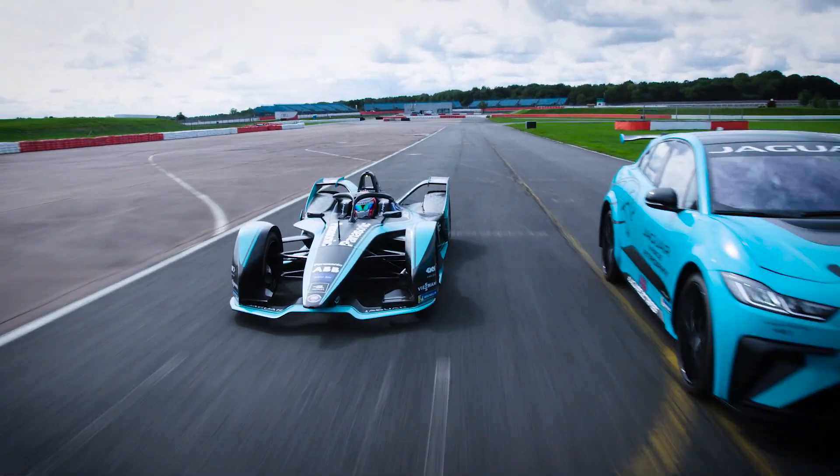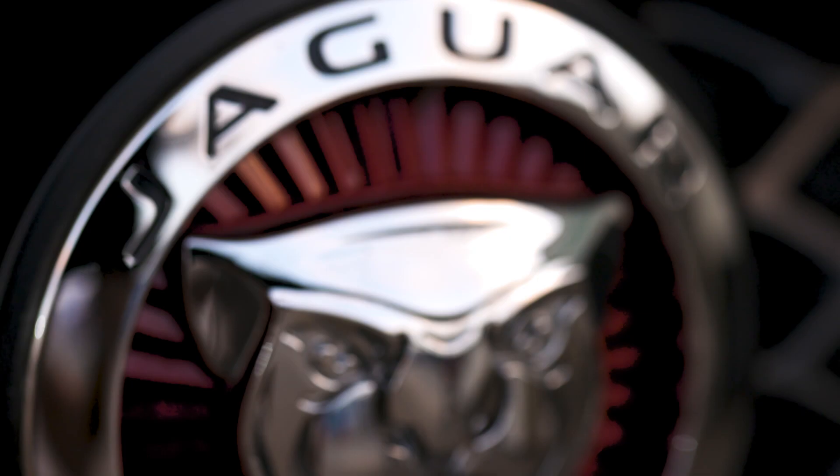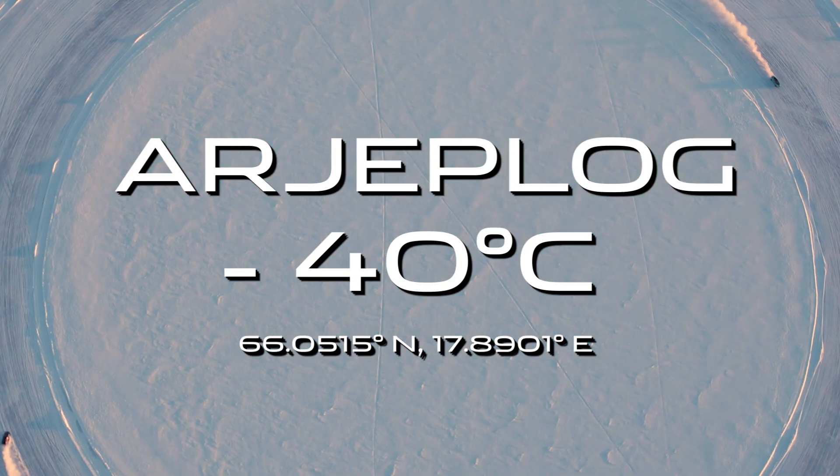The Jaguar I-Type 3 and I-Pace E-Trophy need to operate at maximum performance, no matter what the environment. We're here at Arjeplog, testing to the extreme of minus 30, minus 40 degrees.